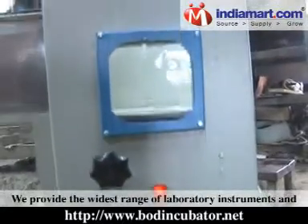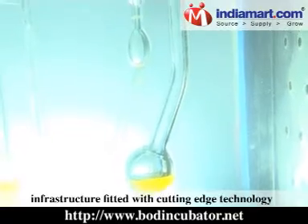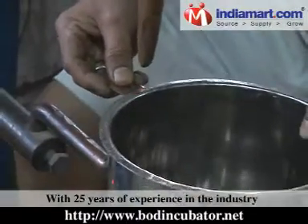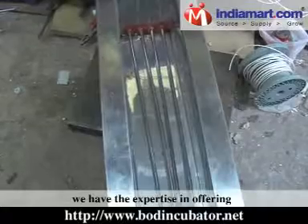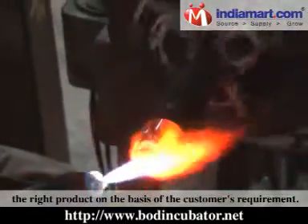We provide the widest range of laboratory instruments and scientific instruments, owing to a world-class infrastructure fitted with cutting-edge technology and a dexterous team of technocrats and engineers. With 25 years of experience in the industry, we have the expertise in offering the right product based on the customer's requirement.